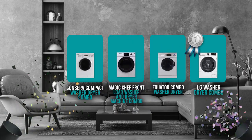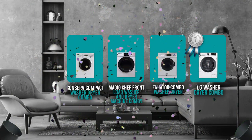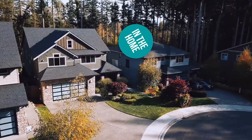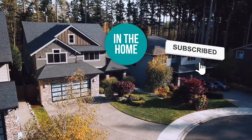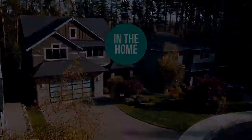And there you have it folks — the 4 all-in-one washer-dryer combos which got our team at In The Home excited this year. If you have any contenders for our next washer-dryer combo roundup that you'd like our team to test, drop it in the comment section below. If you liked this video and it helped you in any way, please give it a like and hit the subscribe button to stay connected with all of our research into everything that makes our homes great. We look forward to seeing you at In The Home again soon!